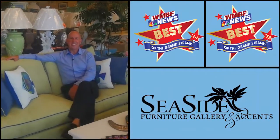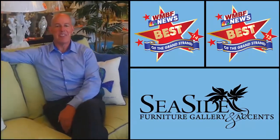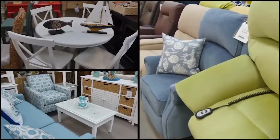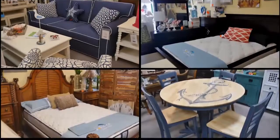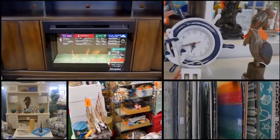Welcome to Seaside Furniture Gallery and Accents, where new items are arriving daily. Where you'll find a wide selection of top-quality coastal furniture and beach decor, like living rooms, bedrooms, and dining rooms, mattresses, fireplaces, entertainment centers, and area rugs, too.